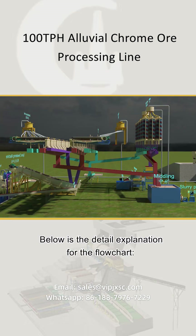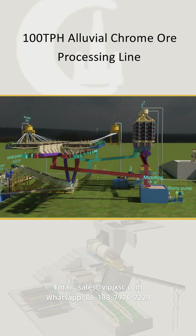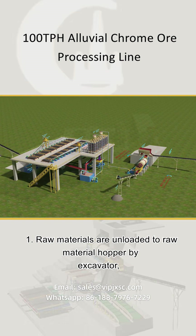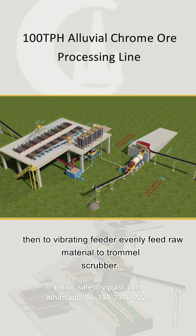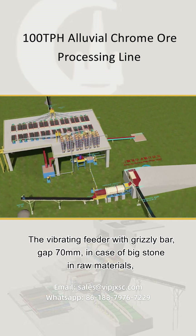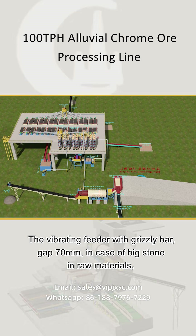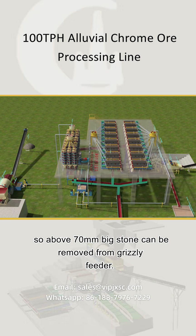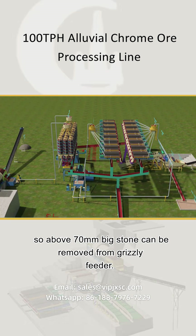According to this ore information and customer requirements, JXSC engineer designed the most efficient flowchart for this project. Below is the detailed explanation. 1. Raw materials are unloaded to the raw material hopper by excavator, then fed evenly to the trommel scrubber via vibrating feeder. The vibrating feeder has a grizzly bar with a 70 mm gap, so stones above 70 mm are removed.